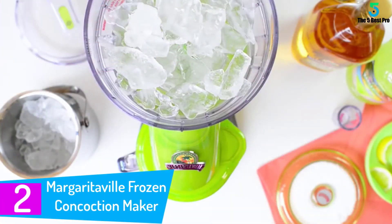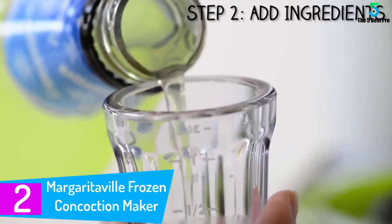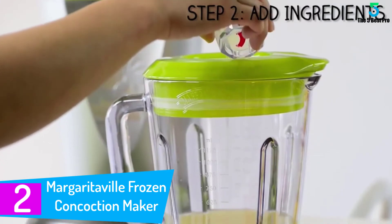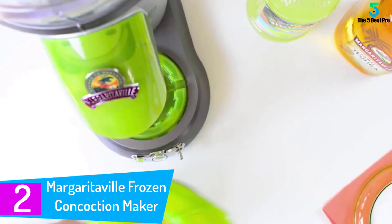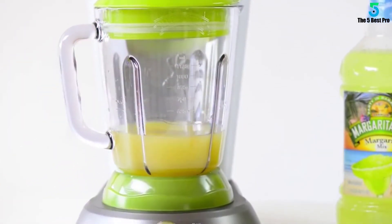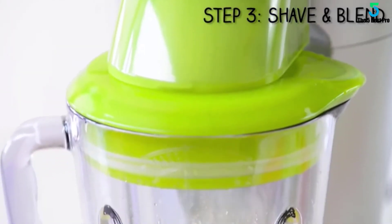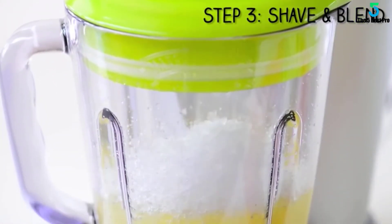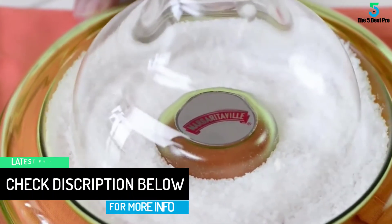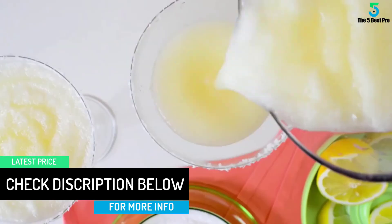At number 2: the Margaritaville Frozen Concoction Maker. This machine comes with a 36-ounce jar, which is easy to use and lets you make wonderful drinks. It works on 400 watts of combined blending and shaving power. Nothing captures that casual island attitude quite like the Bahamas Frozen Concoction Maker — it keeps the icy cold drinks flowing. Just put it on, shave and blend, and it automatically churns out a full 36-ounce pitcher of frozen drinks as good as any you'll get in a restaurant.